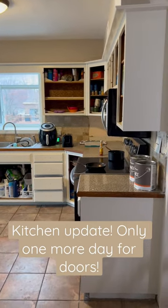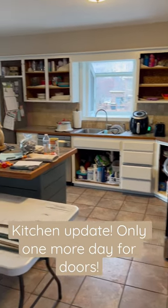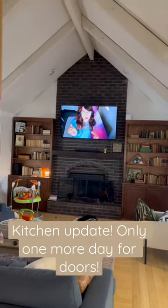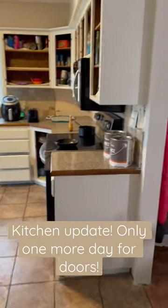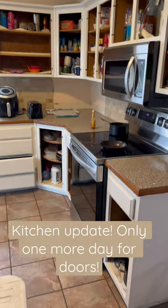Here is after the second coat, you guys, and we have the drawers back in. It already is making a huge difference in here. But tomorrow they're coming in and putting the cabinet doors back in, and I'm really excited.